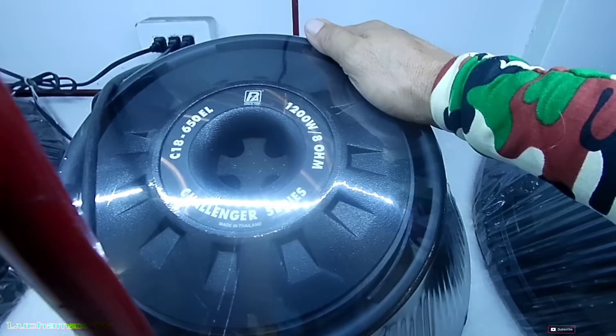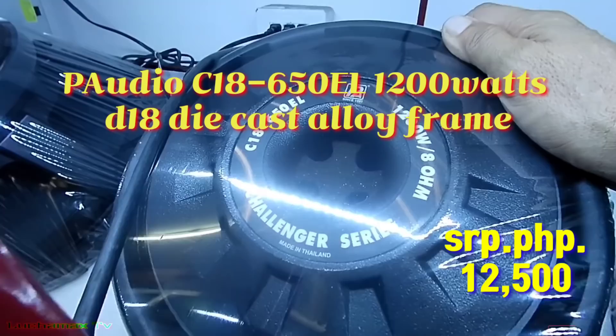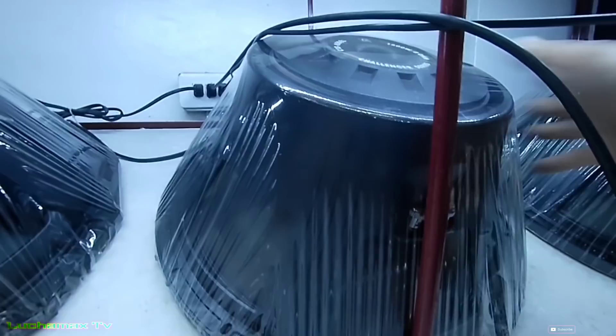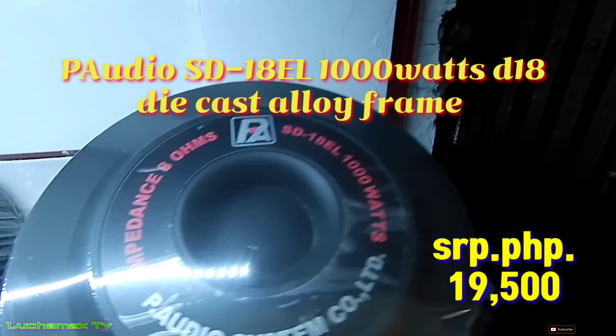Dito na tayo. Ito si POJ — 1,200 watts, ₱12,500. Ito si POJ C18-650L — ₱12,500. At ito si POJ SD-18L — 1,000 watts, ₱19,500.